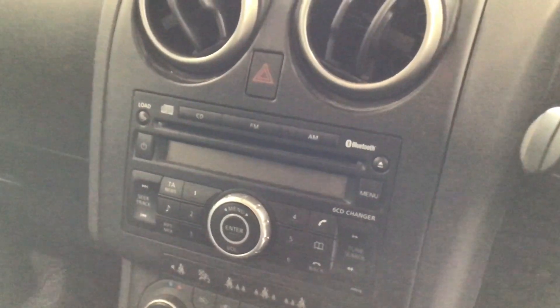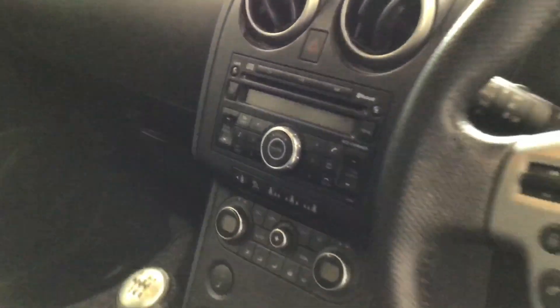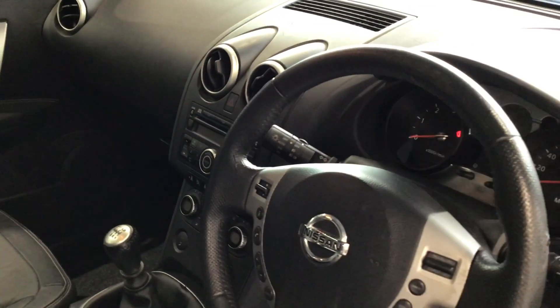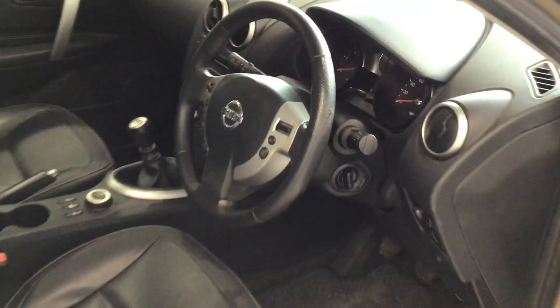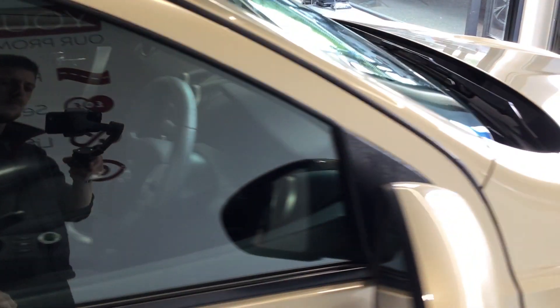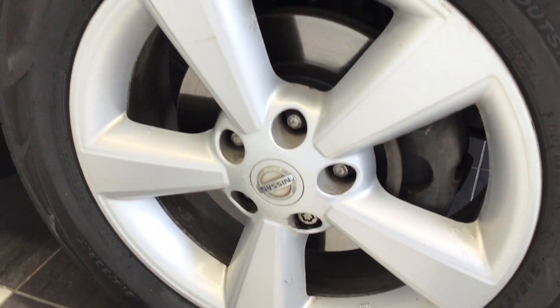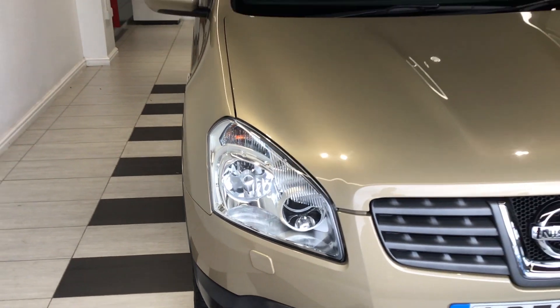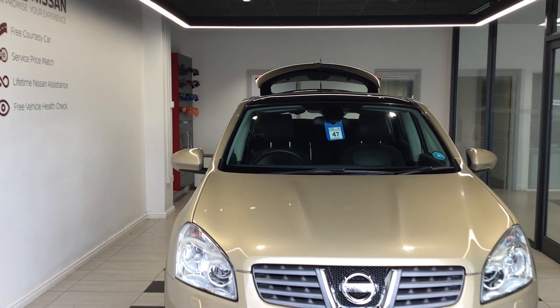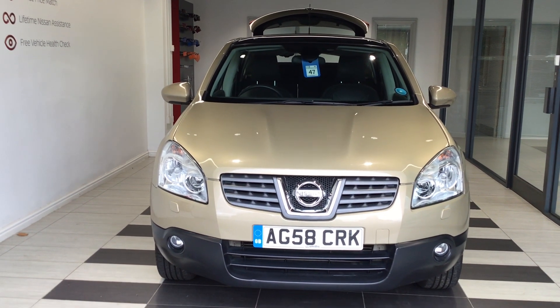It also features Bluetooth, DAB, FM and AM radio, as well as a CD player. If you'd like any more information on this vehicle or a more in-depth walk-around, then please do give us a call on 01733 267 606.